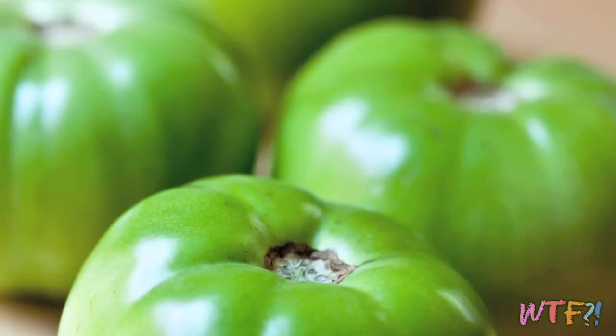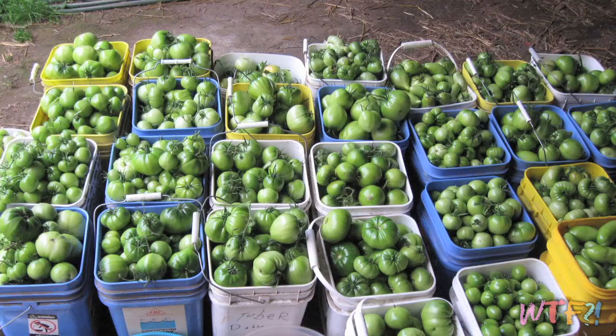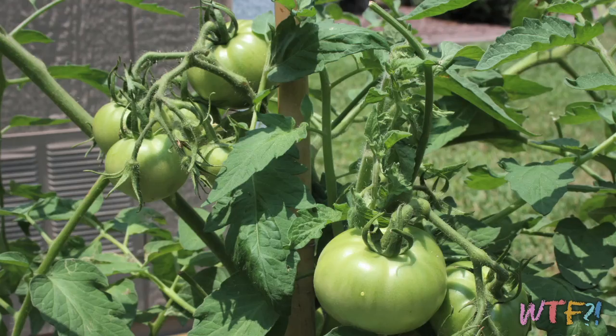Today we're talking about green tomatoes, and specifically the Southern dish called fried green tomatoes. There is no science to green tomatoes or why they are green — it's really simple, they're underripe. In the South, it's become a tradition to pick underripe tomatoes because they grow so abundantly that if you didn't pick them, the weight would pull all the vines to the ground, they wouldn't get sun, and nothing would grow. So with all these green tomatoes, people had to come up with something to do with them — and after all, it is the South, so there's only one thing you can do: fry them up.